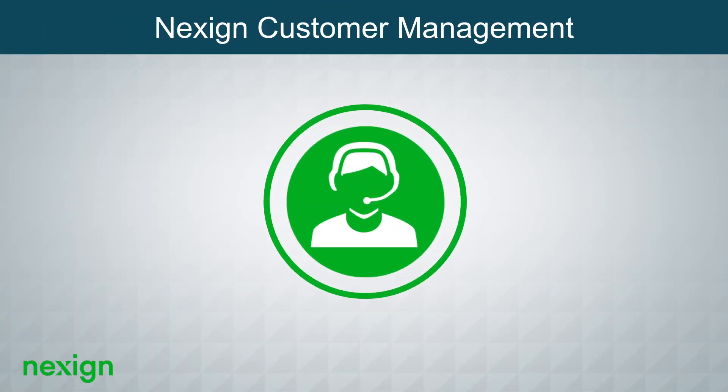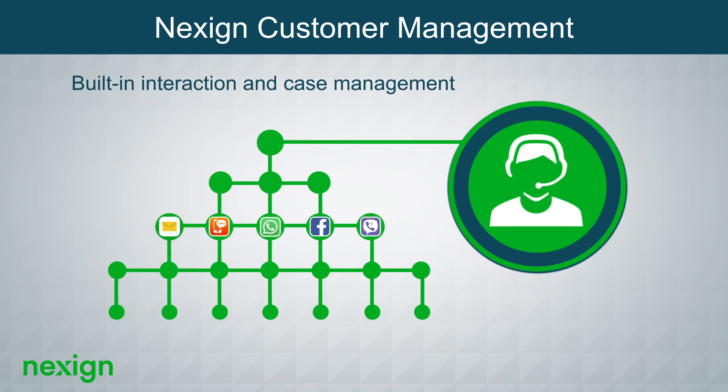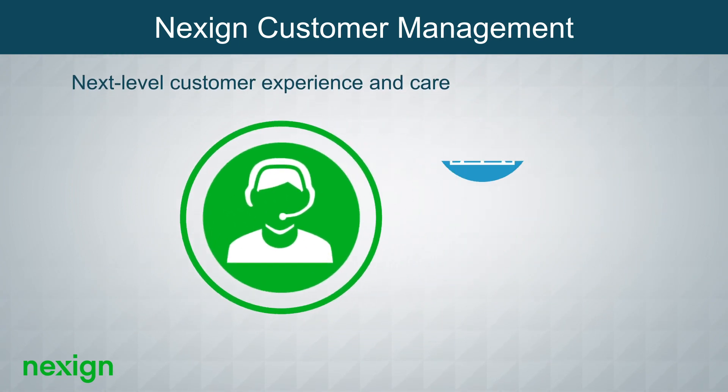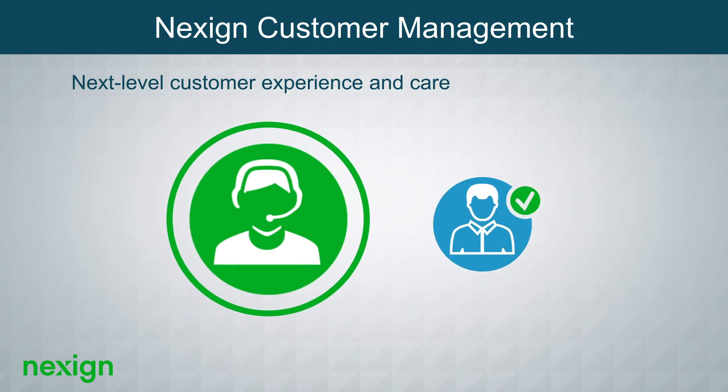Equipped with NexSign customer management, complemented with flexible hierarchies and built-in interaction and case management, our solution empowers your specialists to take the customer experience and customer care to the next level.